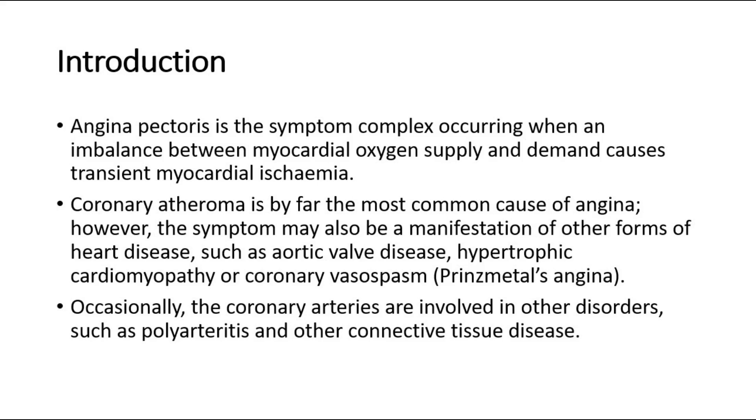Coronary atheroma is by far the most common cause of angina. However, the symptom may also be a manifestation of other forms of heart disease, such as aortic valve disease, hypertrophic cardiomyopathy, or coronary vasospasm, as in Prinzmetal's angina.